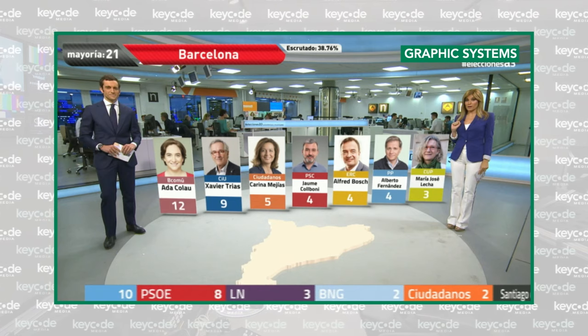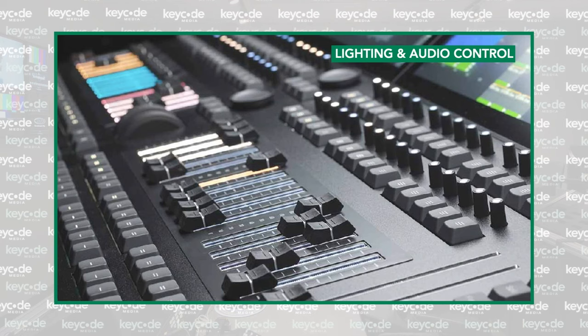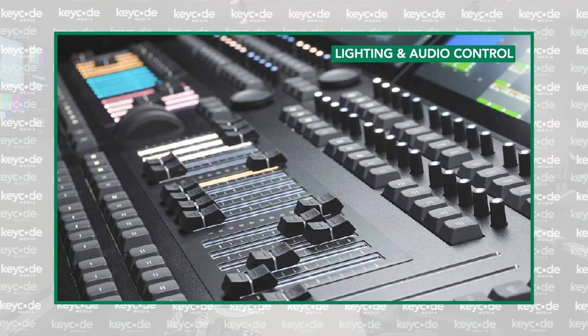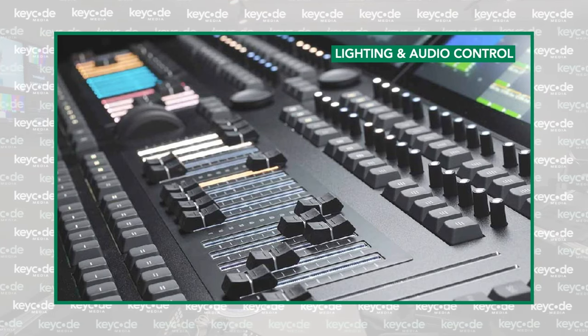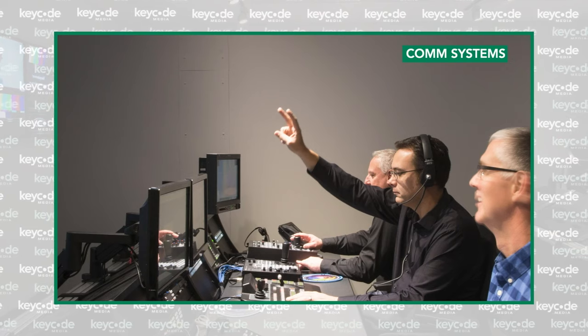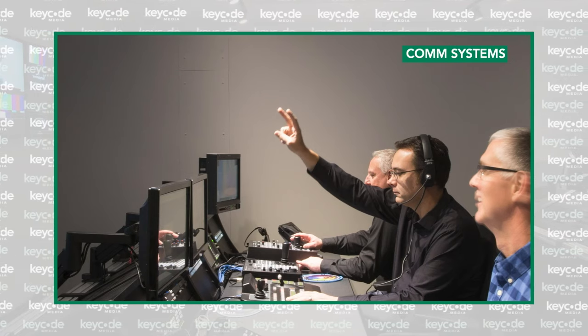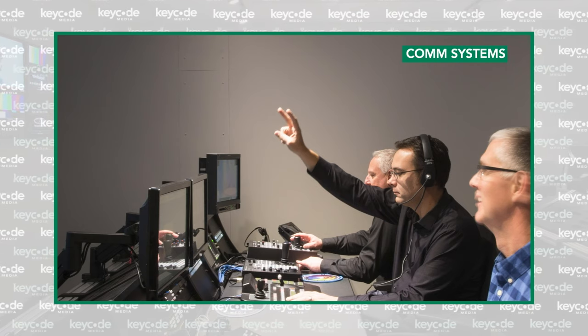Audio: without it, what you really have is just a surveillance system. What is cutting edge for studio and sound mixing, and how do things like live surround sound change the choices you may need to make here? Com systems: who in production can hear whom? The nerve center of making any production happen is in its communication system while you're in production.